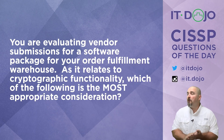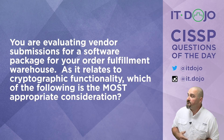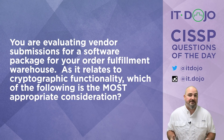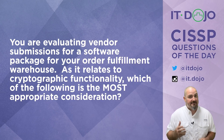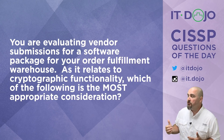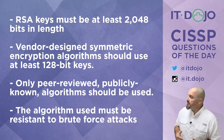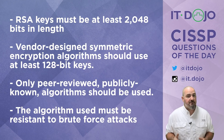Question number one: you are evaluating submissions from vendors for a piece of software for your order fulfillment center. As it pertains to cryptography, which of the following is the most important consideration? Go ahead and give those a read, think about it, click pause if necessary, and when you're ready, click play and I will walk you through.